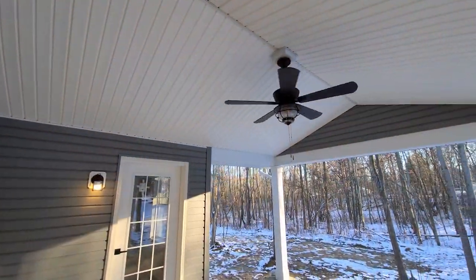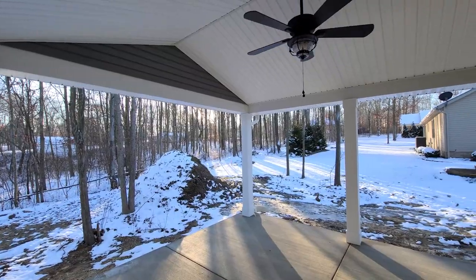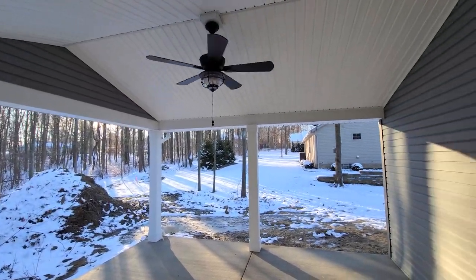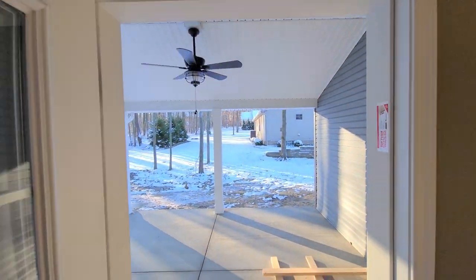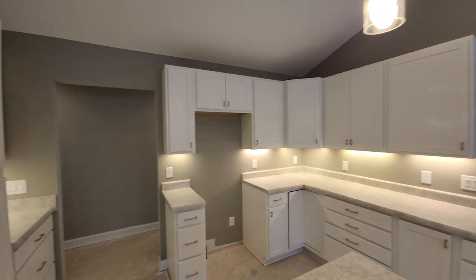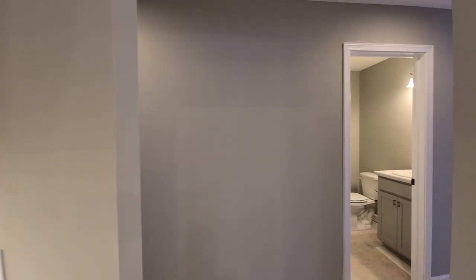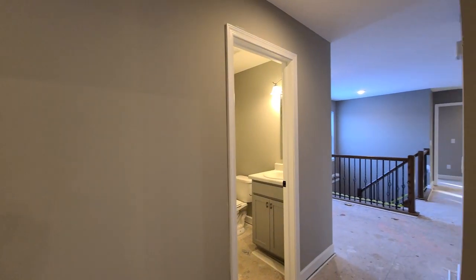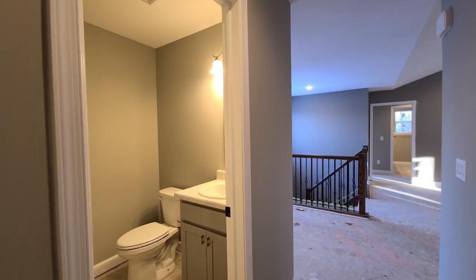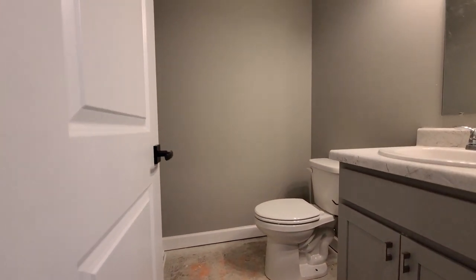Here we have that back porch again, which is located directly off the dining room. Though a powder room isn't typically included with a Macalester floor plan, we found the perfect place to pop one in right off the main living spaces.